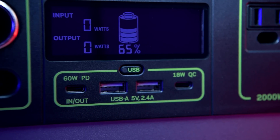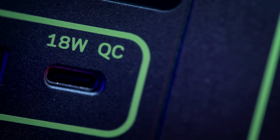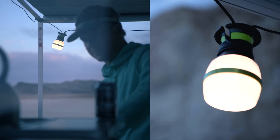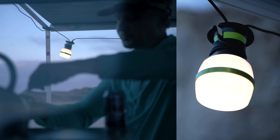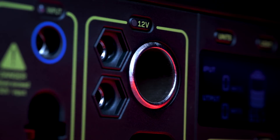Two 2.4 amp USB-A ports, an 18 watt USB-C output, two 6 millimeter 12 volt output ports which pair well with some of our lighting options, and a 12 volt car charging port with up to 15 amps of regulated output.